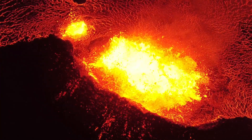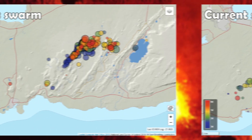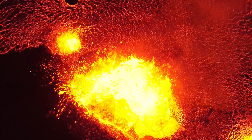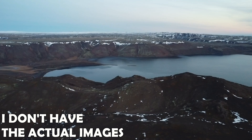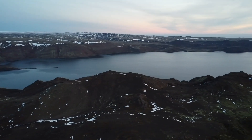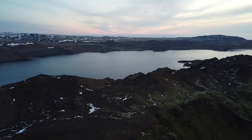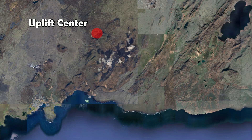The earth continues to shake on the Reykjanes Peninsula with familiar intensity to earthquake swarms caused by previous intrusions, but surprisingly, new satellite images show no signs of increased ground deformation, at least not over the 24 hour time span the measurements were conducted. So is this earthquake swarm just caused by the ongoing uplift on the Reykjanes Peninsula which is centered north of Mount Fagradarsfjall?